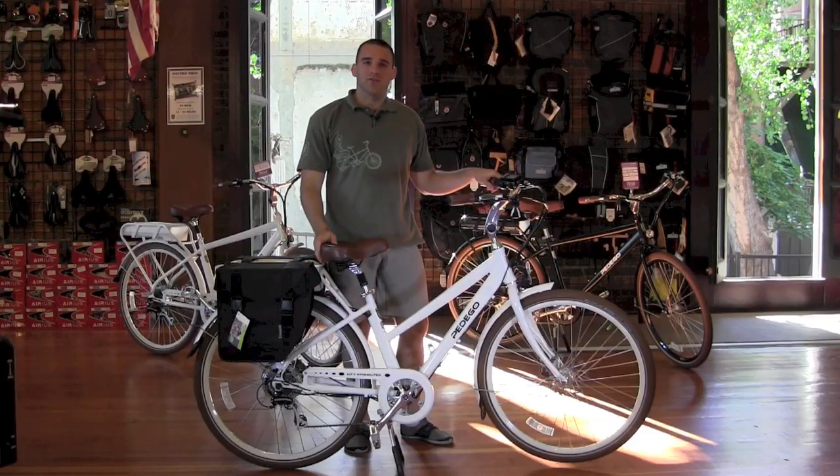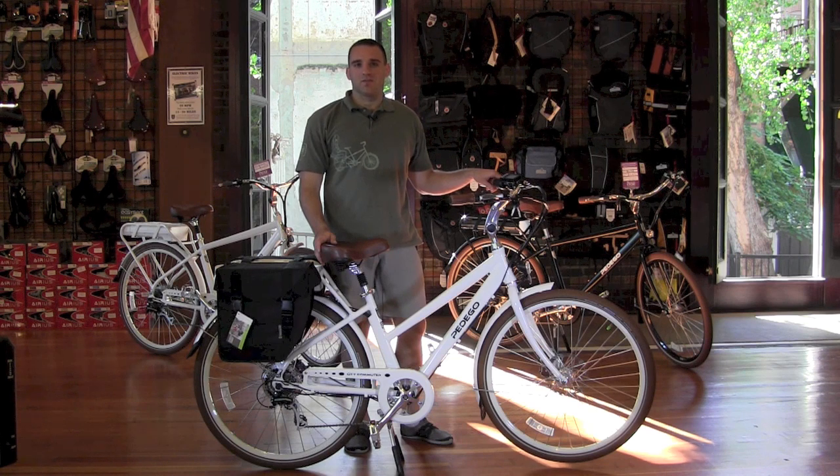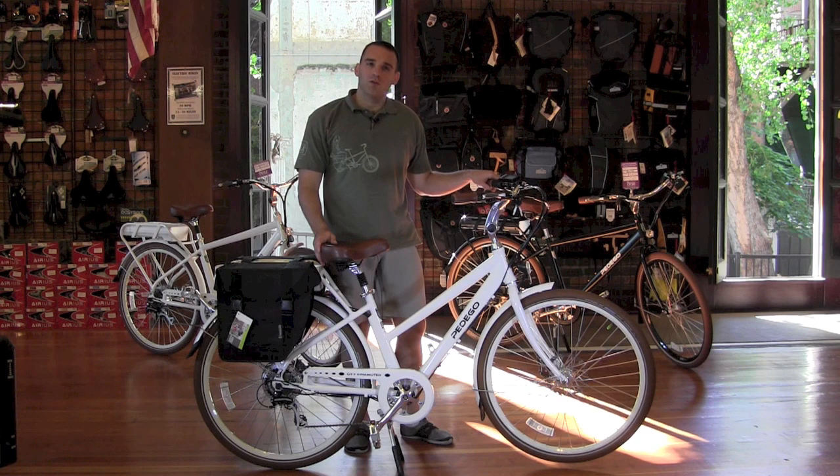When you buy your Pedego from Practical Cycle, you get the best of both worlds — we'll give you the best deal you can possibly get and the highest level of service. We sell City Commuters at the minimum advertised price, so you won't find a lower price anywhere else. We'll also give you free shipping and a free set of Bazille saddlebags that fit the City Commuter perfectly. Practical Cycle was the first ever Pedego dealer of the year, and this year we're one of only five quality Pedego dealers in the entire country, so you know you're in good hands.